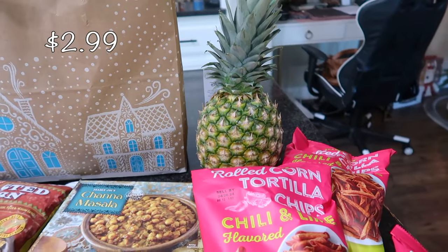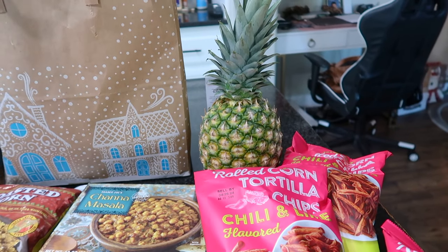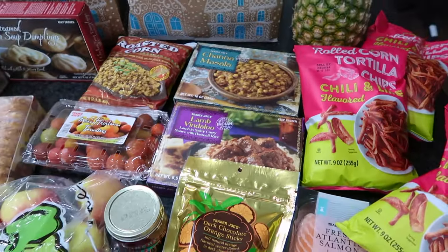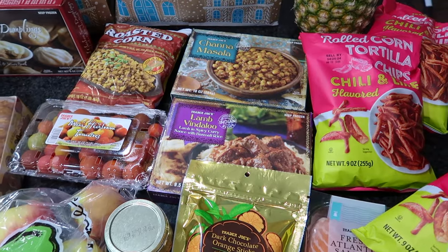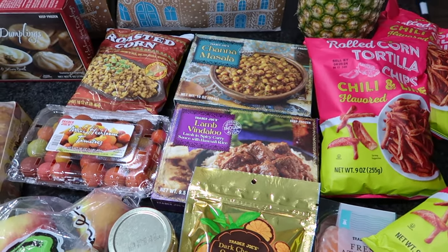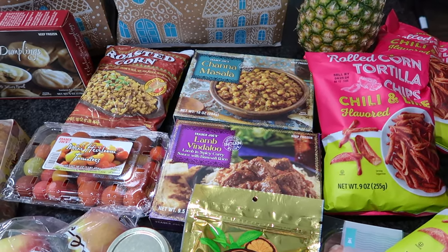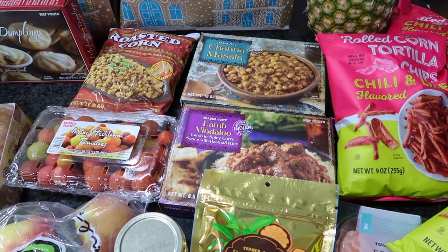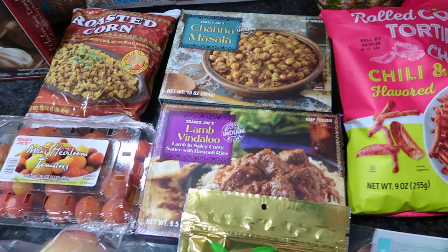I have a pineapple back here — my kids have been absolutely loving pineapples so I took advantage of that. I also picked up a lot of frozen items to stock my freezer. My freezer is pretty much empty; we went through it right after Thanksgiving, made a ton of different meals, so it is fresh and ready for my Trader Joe's haul.